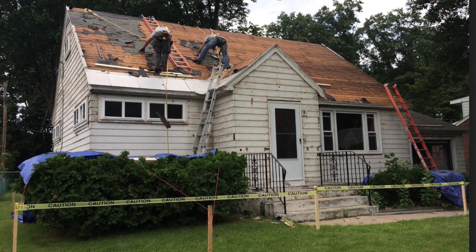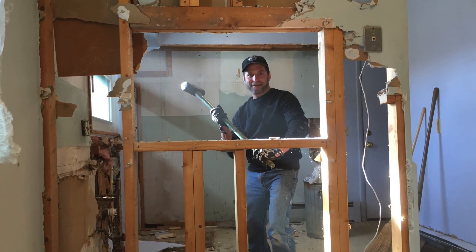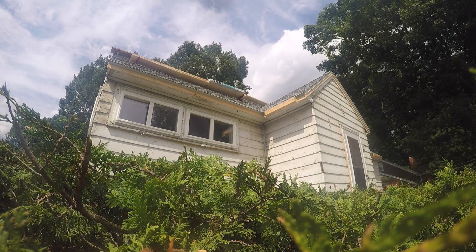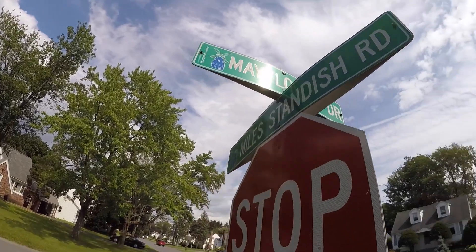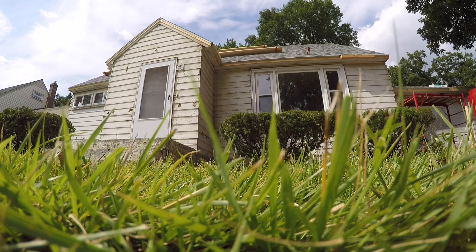We usually take some of the worst houses in the neighborhood — we come in, we buy them, and we turn them around. We know what the property values are. We do a lot of homework before we buy a property like this. We minimize risk by finding out what it's gonna be worth, what the houses sell for in the area, how much money we have to put into it, and how much we can sell for at a reasonable price to give somebody who wants to live here a nice house that they can afford.